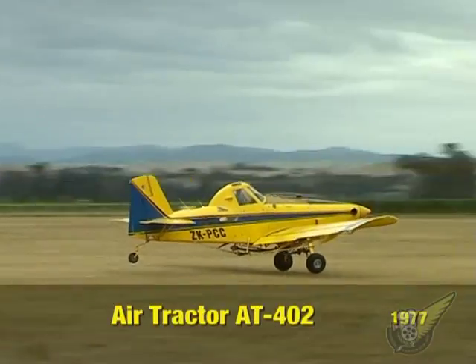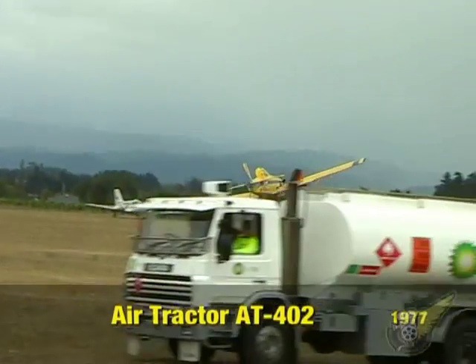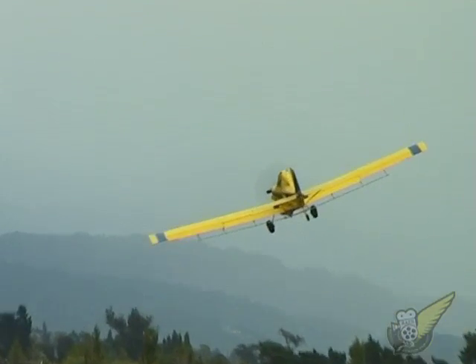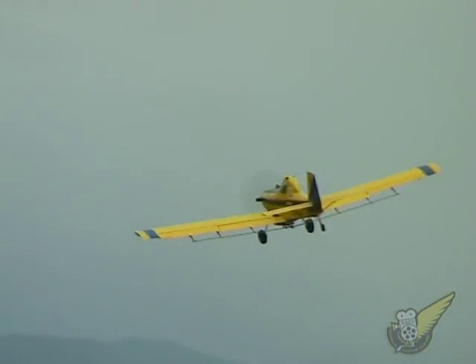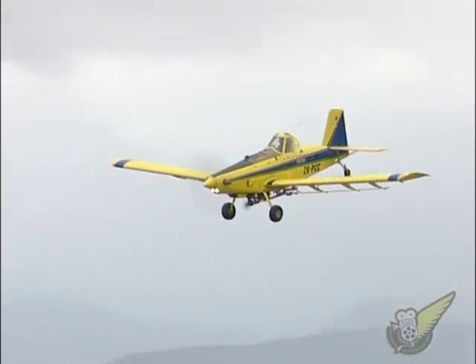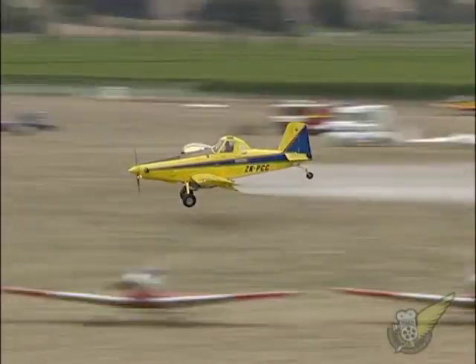Agricultural aviation has always been very important in New Zealand, right back to the early days after the Second World War where many tiger moths were modified for top dressing. This Air Tractor 402B is flown by John Barge from Masterton and is one of three currently operating in New Zealand.